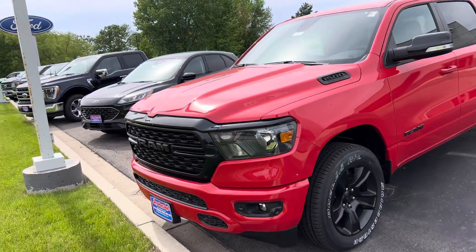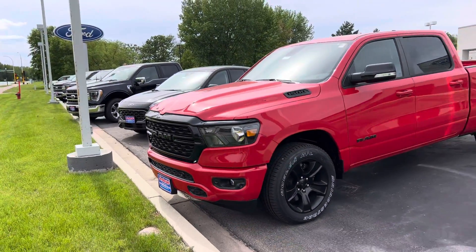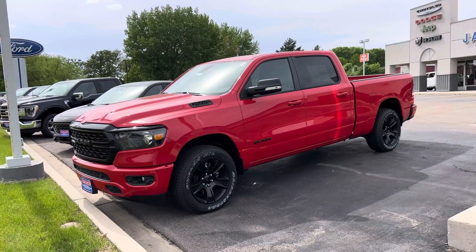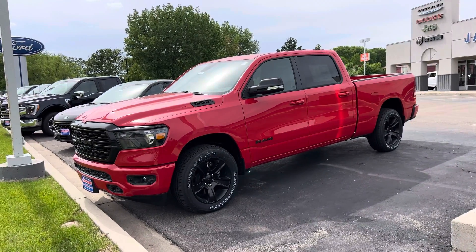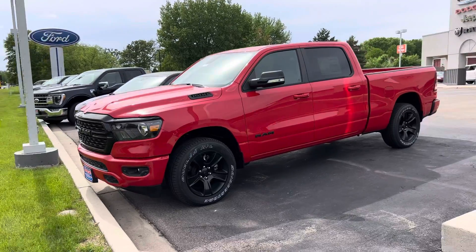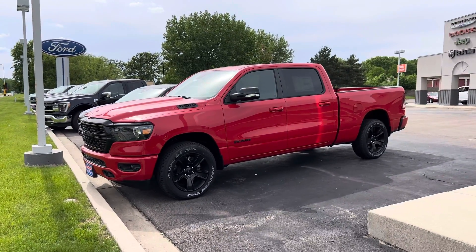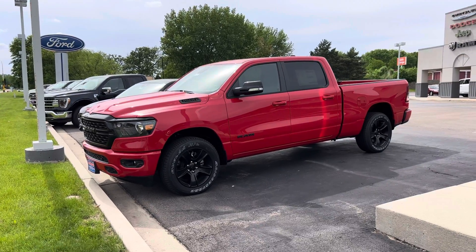Right now we have it priced at $53,450. And remember, bad credit, no credit, don't sweat it — we're the home of the guaranteed credit approval. So if there's something that you think you'd be interested in, give us a call today at 320-587-4748, or check us out at www.jmalonemotors.com.